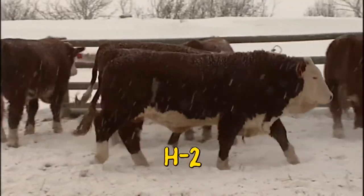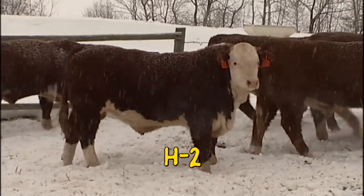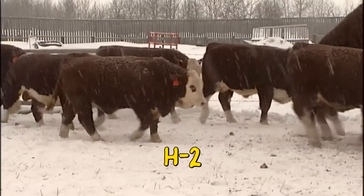Our H2s are a Hereford-Simmental two-breed composite line. Real beef makers — they're loaded maternally and bred to simplify and sustain the Hereford-Simmental influence in our customers' herds.